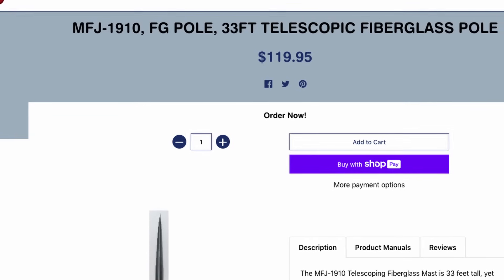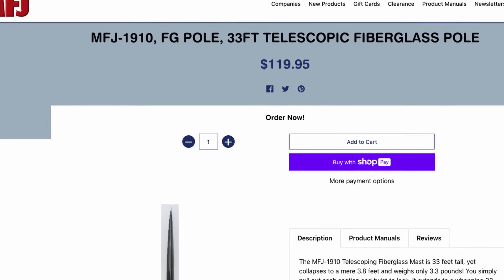Coming in at number one is the MFJ 1910 Mast. Don't think that I'm bashing on all MFJ products — that is by no means the case. In fact, I still have and use several of their products on a daily basis. However, I would avoid the 1910 if I was just getting into Ham Radio again and looking for a mast. The first time I took mine out, I broke either the first section or the first two sections of that mast.